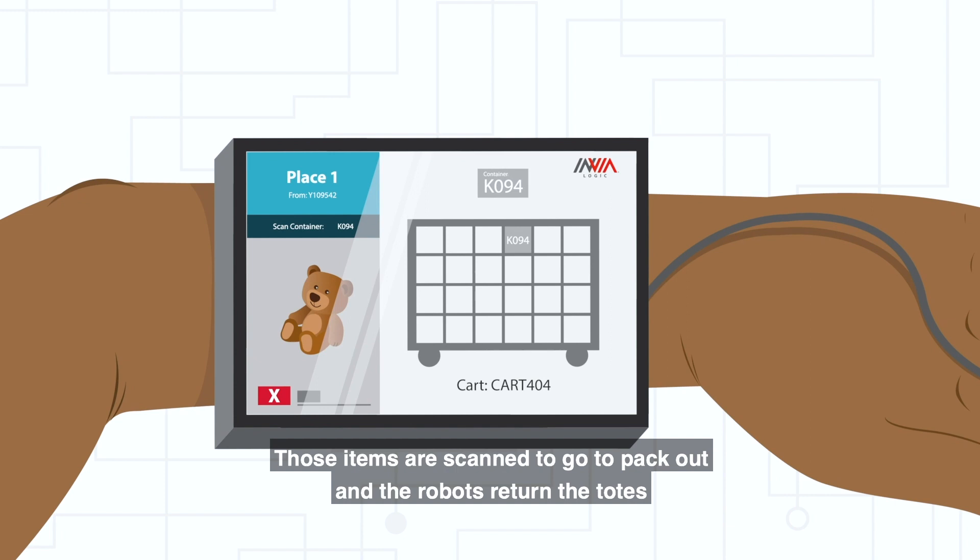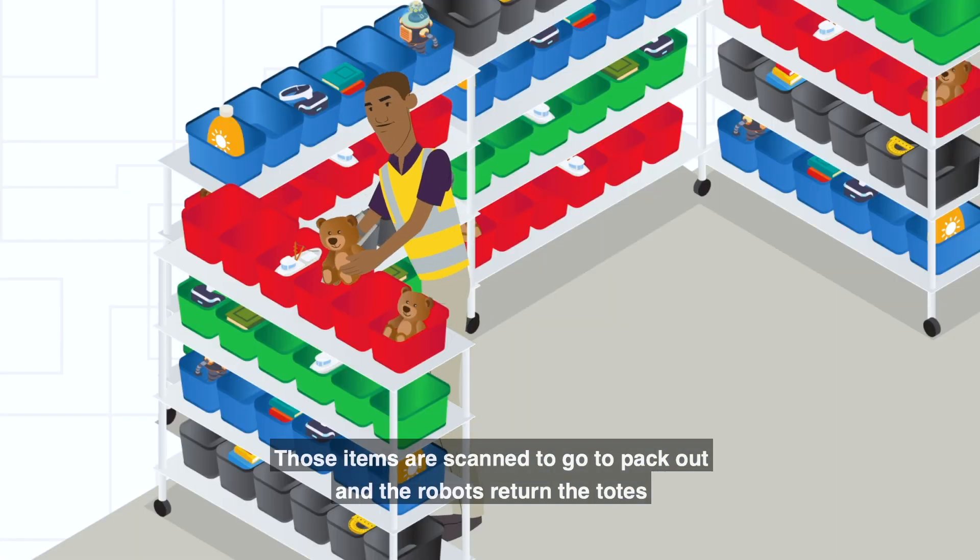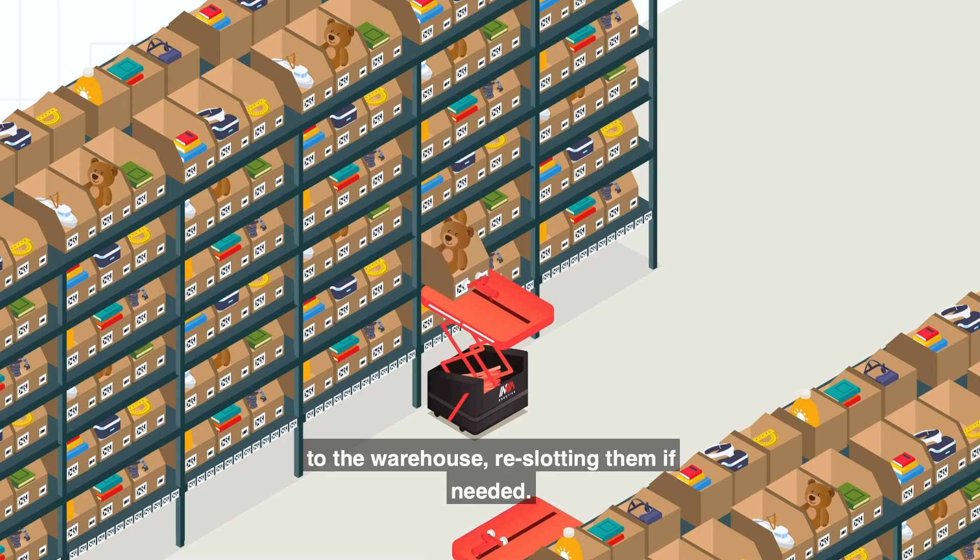Those items are scanned to go to pack out, and the robots return the totes to the warehouse, re-slotting them if needed.